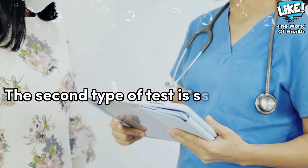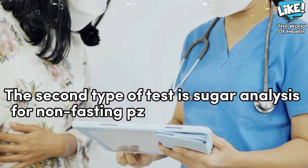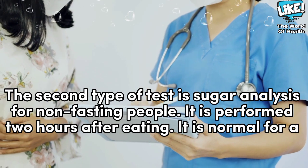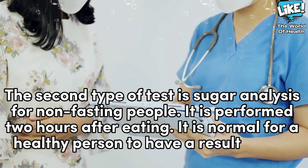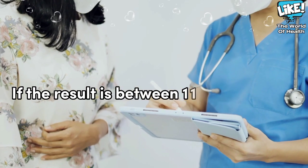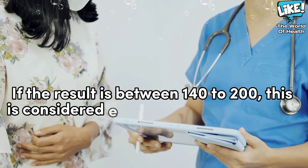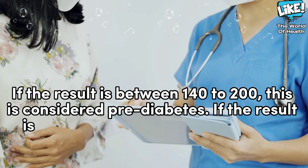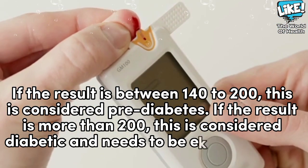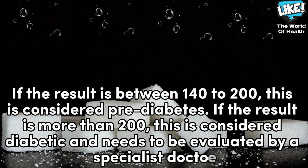The second type of test is sugar analysis for non-fasting people. It is performed 2 hours after eating. It is normal for a healthy person to have a result of less than 140. If the result is between 140 to 200, this is considered pre-diabetes. If the result is more than 200, this is considered diabetic and needs to be evaluated by a specialist doctor.